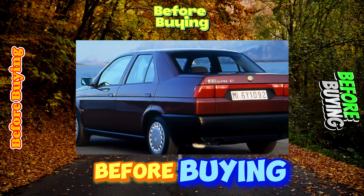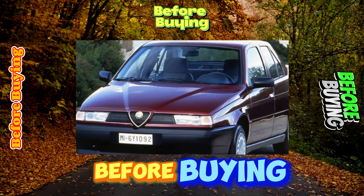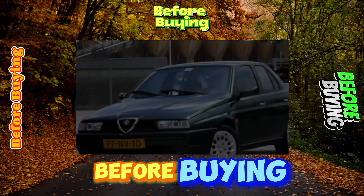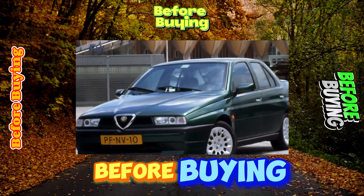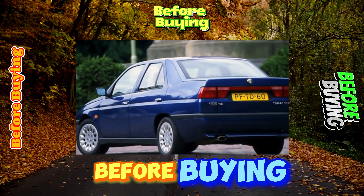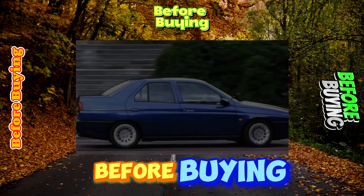Even the basic versions of the 155th are well equipped. They have front power windows, central locking, a height-adjustable steering column, power steering, and ABS. Although the size of the luggage compartment is not so important for a sports car, the Alfa Romeo 155 trunk is one of the largest among classmates at 525 liters.